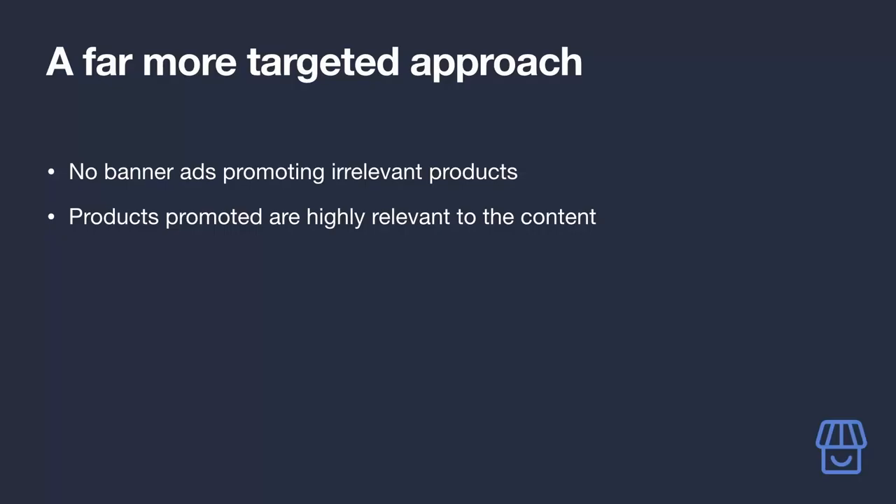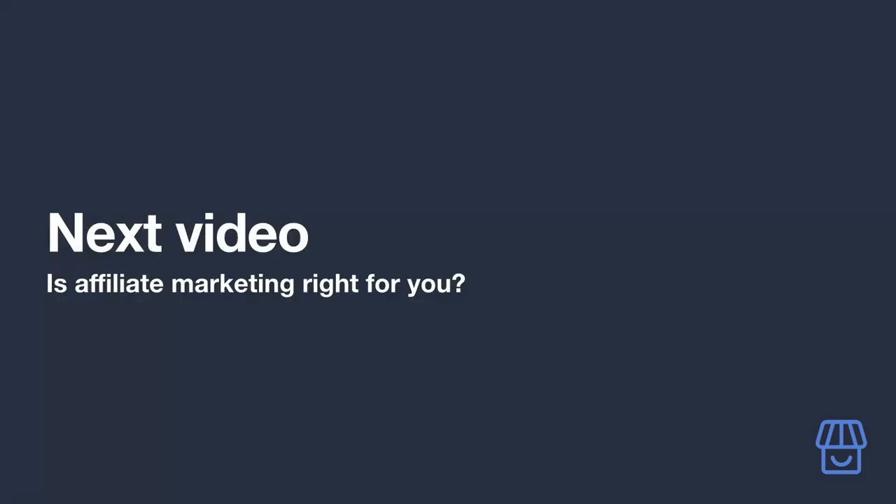This approach of linking readers to products actually being discussed in the post is not only far less of a nuisance than random banner ads, but incredibly useful to the reader who, in all likelihood, is actually looking to purchase one. Not many people are going to read about something as specific as this unless they're trying to solve a real problem in their lives.